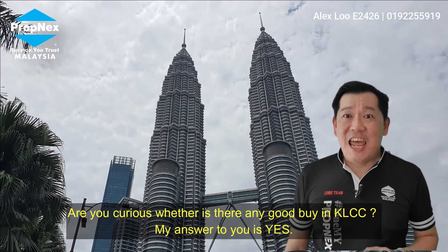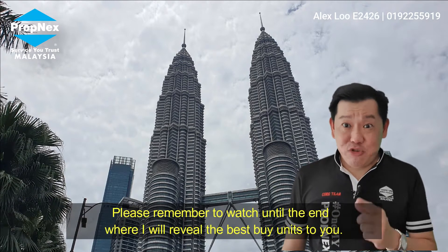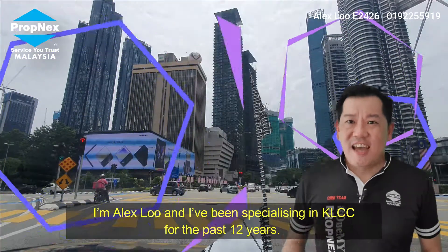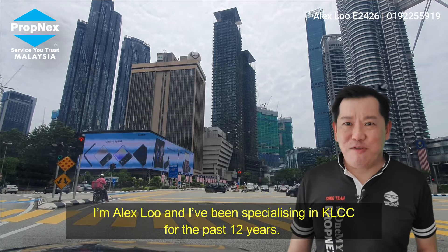Are you curious whether there is any good buy in KLCC? My answer to you is yes. Please remember to watch till the end and I will reveal the best buy for you. I'm Alex Lu, and I have been specializing in KLCC for the past 12 years.